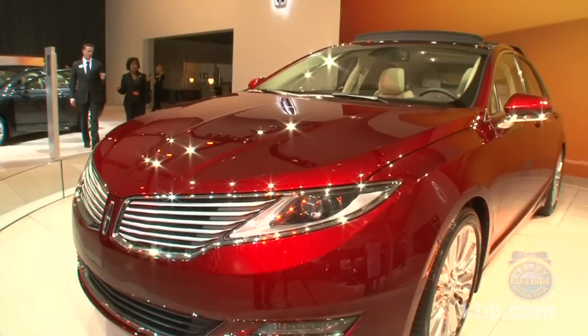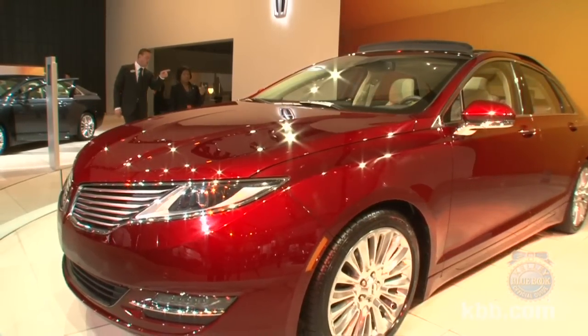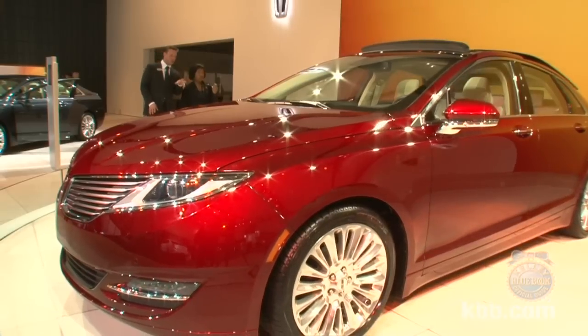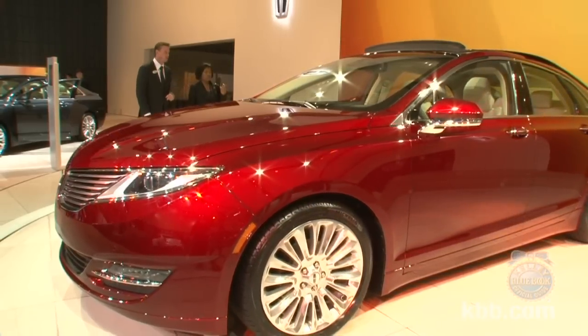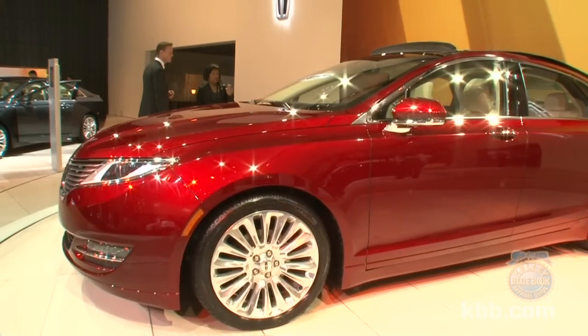Dynamically, the MKZ benefits from Lincoln Drive Control, a three-mode system that manages the vehicle's standard continuously adjustable suspension, as well as powertrain, steering, and stability control systems to deliver driving experiences in normal, comfort, and sport flavors.